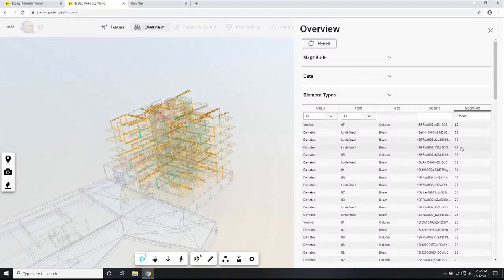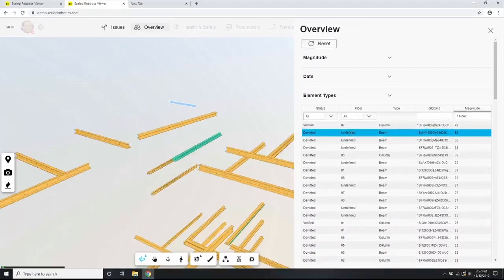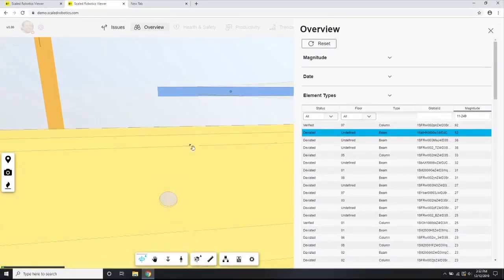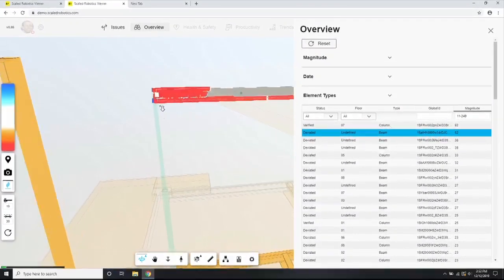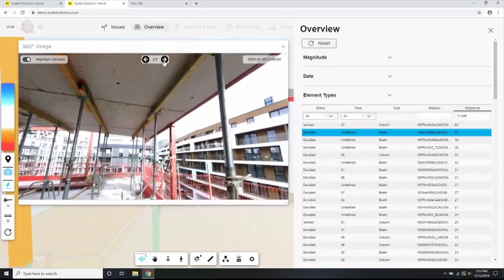You can even go further and diagnose one of these issues. You can visualize point-wise deviations with a heat map, and now you've gone from whole-scale site-wide information to extremely granular point-wise information. We've also automatically tagged every element on site in every image that it appears, so you get multiple vantage points to see what's going on.